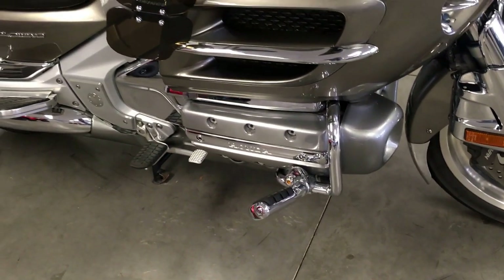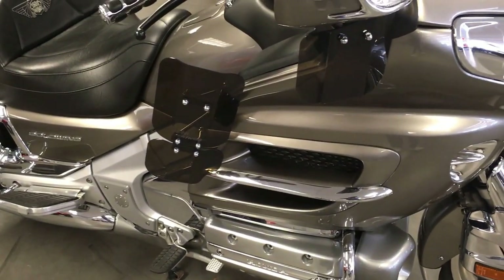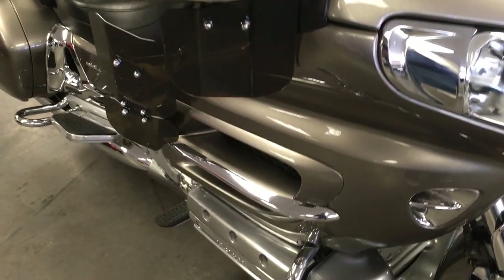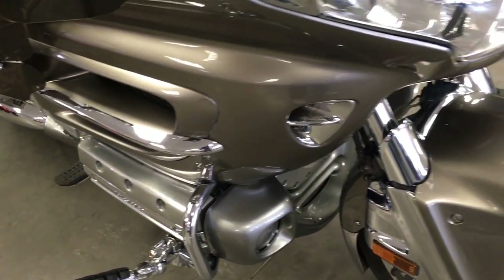It has highway pegs, Kury Yakin grips, and the really nice wind wings — both on the fairing and underneath the mirror slash turn signals. As I walk around this bike, you'll be able to see all the extra chrome that's on it too.